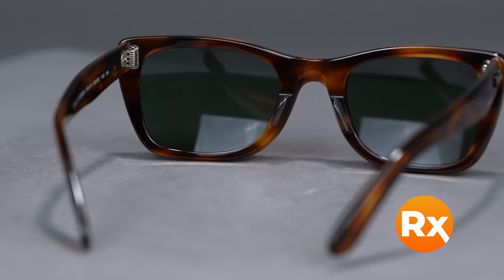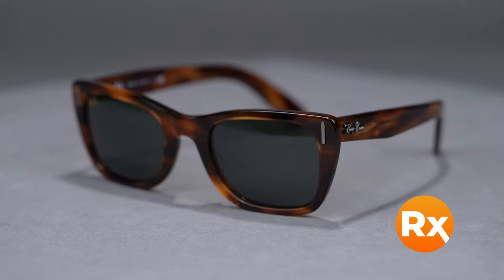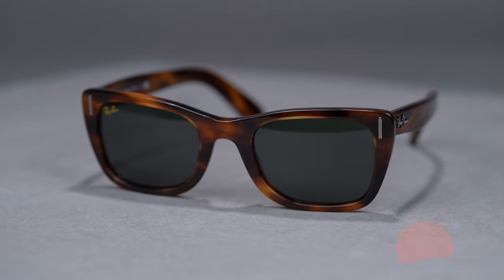Available in an assortment of striking colors, the Caribbean is a versatile piece that will quickly become your new go-to pair of sunglasses. If you have prescription needs, add Ray-Ban authentic lenses or SportRx custom lenses to get perfectly clear vision. Get your Ray-Ban RB2248 Caribbean at SportRx today.